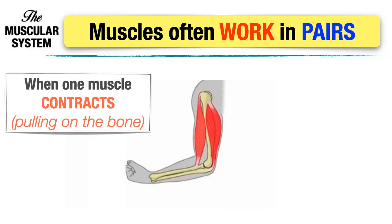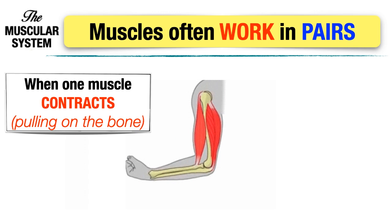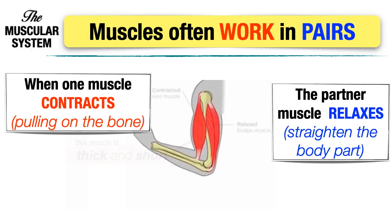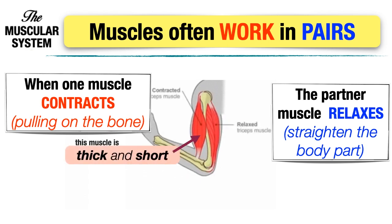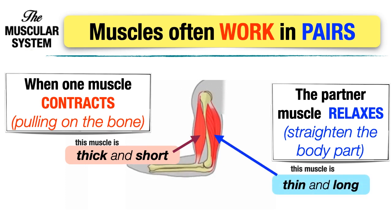When one muscle contracts, that means it is pulling on the bone. Then the partner muscle relaxes, because it straightens the body part. The muscle that contracts appears thick and short, while the muscle that relaxes appears thin and long.